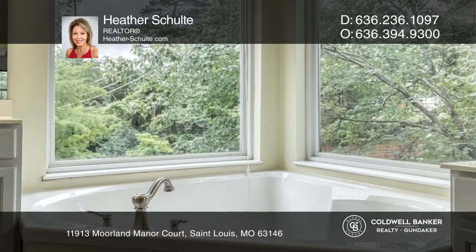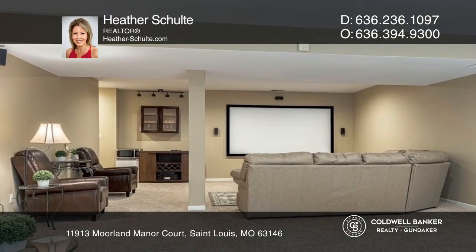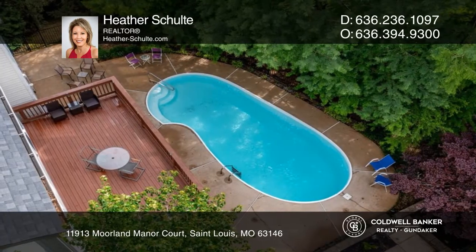The walkout lower level has a fun theater room and lots of storage. Saving the best for last, there's a gorgeous in-ground pool.